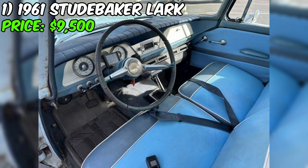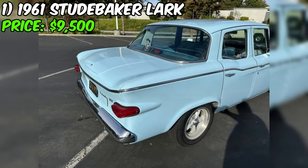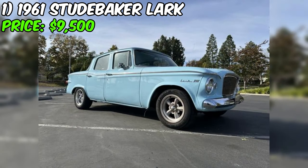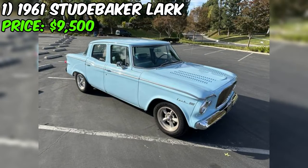The car, which was repainted approximately 15 years ago, is described as needing some love, but retains its completeness with all chrome and trim intact. For enthusiasts new to the classic car hobby, the Studebaker Lark presents an affordable opportunity to own a head-turner with nostalgic appeal. Perfect for weekend cruising with family and friends, this classic sedan is ready to hit the road.